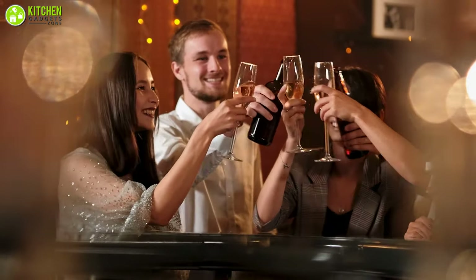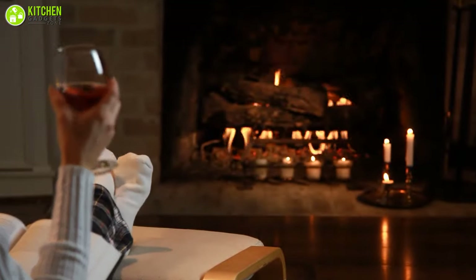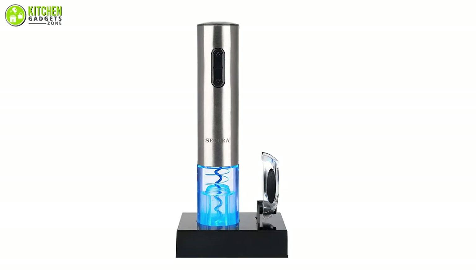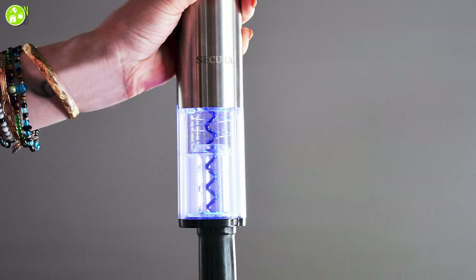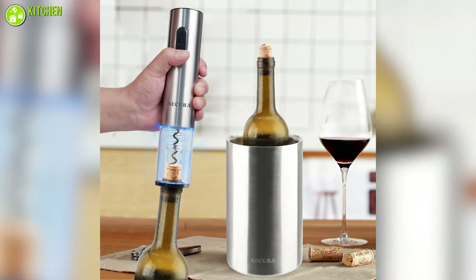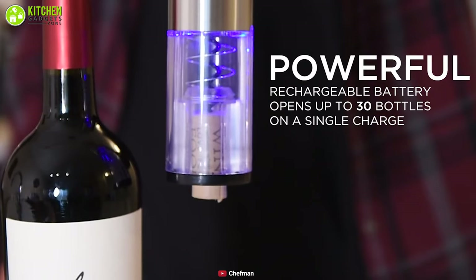No matter if you're having a party or looking forward to a relaxing evening by yourself, Secura is a decent automatic wine opener kit to make your life much easier. With the help of a corkscrew mechanism, this electric wine bottle opener automatically opens wine bottles, requiring very little effort from the user, and with a single charge it can open up to 30 bottles.